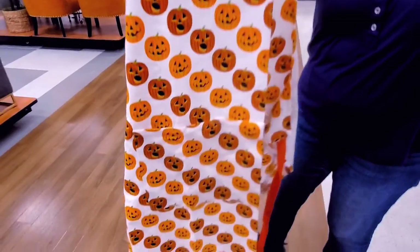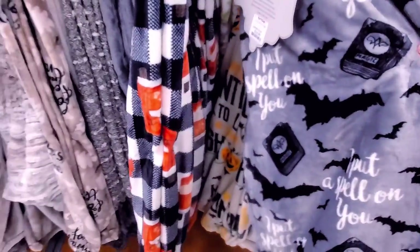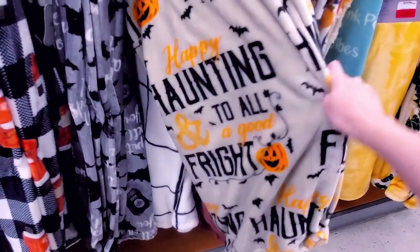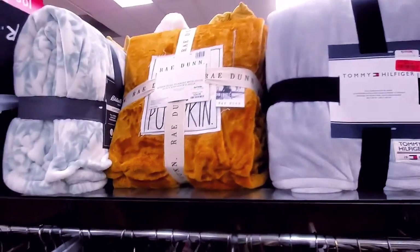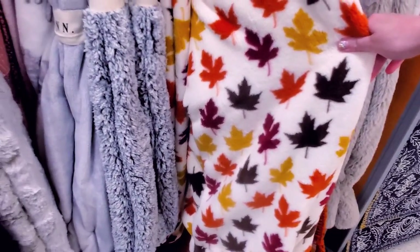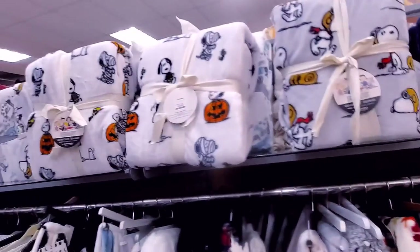Got a cute apron — Martha Stewart. How much is it? $12.99. 'Spooky Magic, I'll Put a Spell on You.' 'Happy Haunting to All and to All a Good Fright.' Cute. They got the pumpkin one, they have some bats — $20. Blue pumpkins — I like this one. And we got the trucks, the pumpkin truck, and more Peanuts of course.